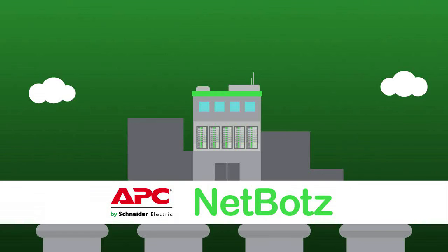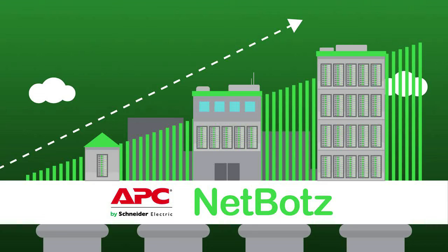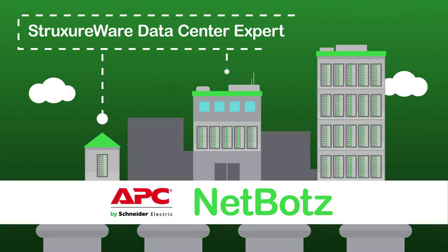With NetBot's as your solid foundation, you can create the right solution for your IT environment. Whether you have a single room with one rack or a thousand rack data center, for these environments and everything in between, NetBot's products can be simply configured and easily deployed. Plus, seamless integration with StructureWare Data Center Expert allows your NetBot's units to be managed alongside all your other data center products.